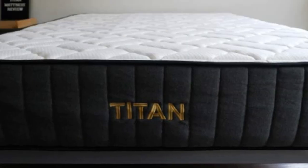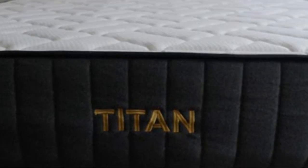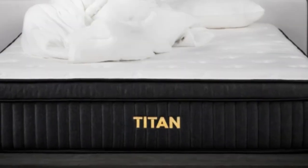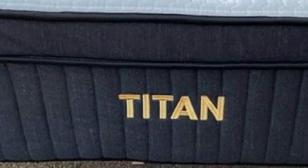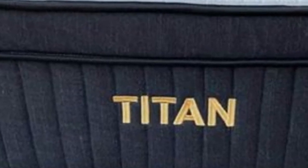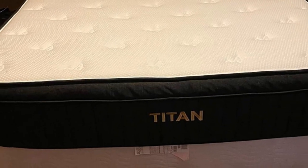But only to a marginal extent. Brooklyn Bedding offers free ground shipping throughout the contiguous U.S. Each Titan Plus order includes a sleep trial that runs for 120 nights in length. You may return the mattress for a full refund during this time frame, provided your teen tests it out for at least 30 nights.